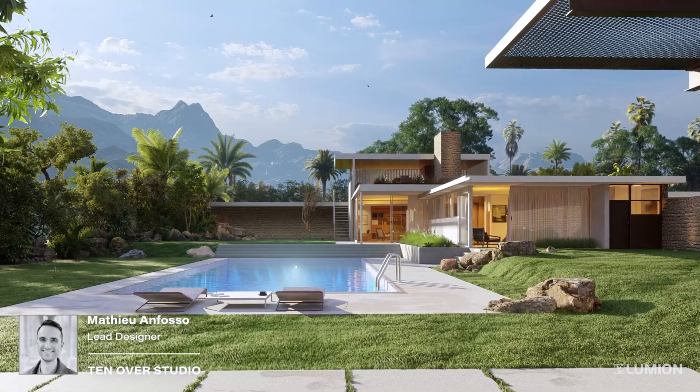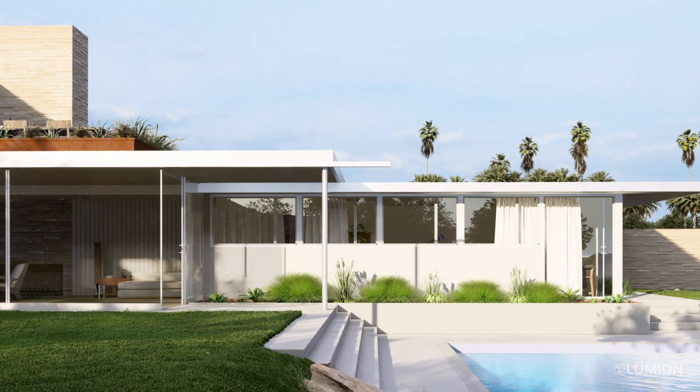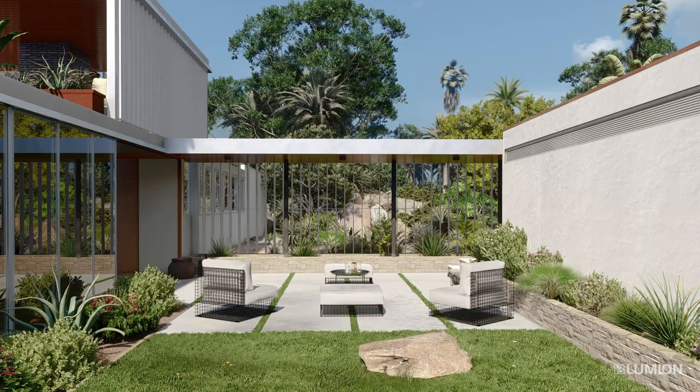We started using Lumion as a communication tool to convey our designs. And the more we were using it, the more we realized this is not just rendering anymore. We can use this in our design process.